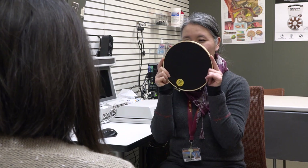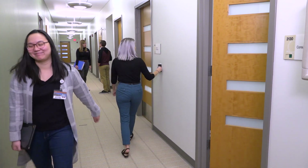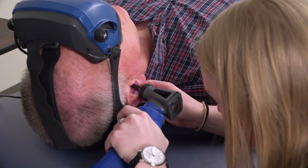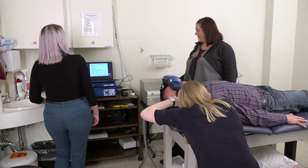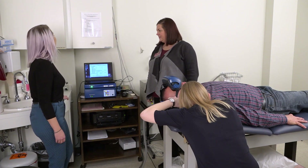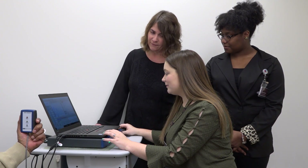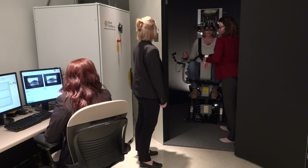On the second floor of our clinic, we have a suite of vestibular rooms. We have a very busy vestibular clinic providing comprehensive balance assessments. Our patients receive a full diagnostic battery including video nystagmography, vestibular evoked myogenic potentials and VHIT, posturography, and rotational testing.